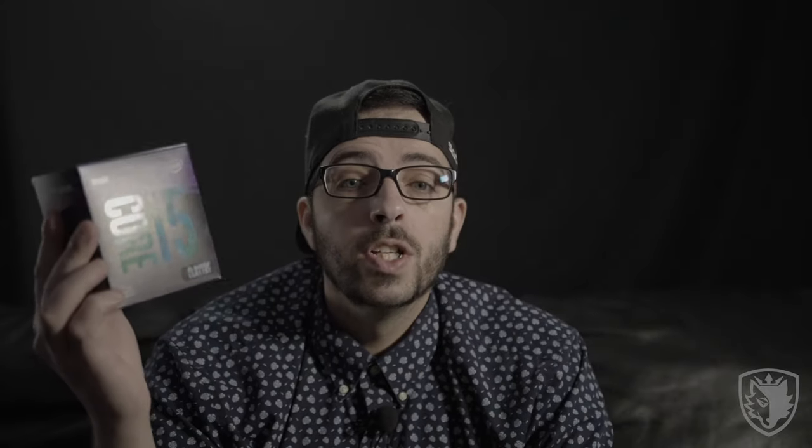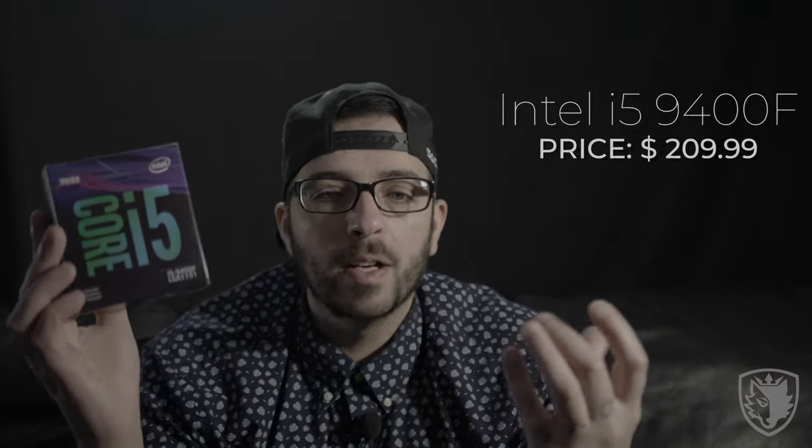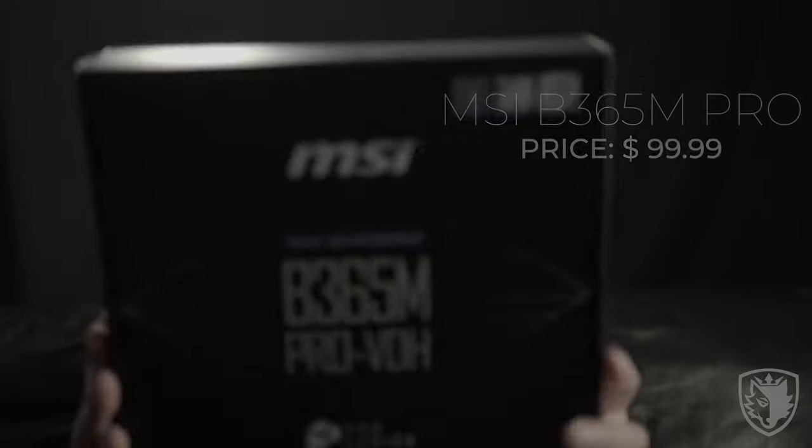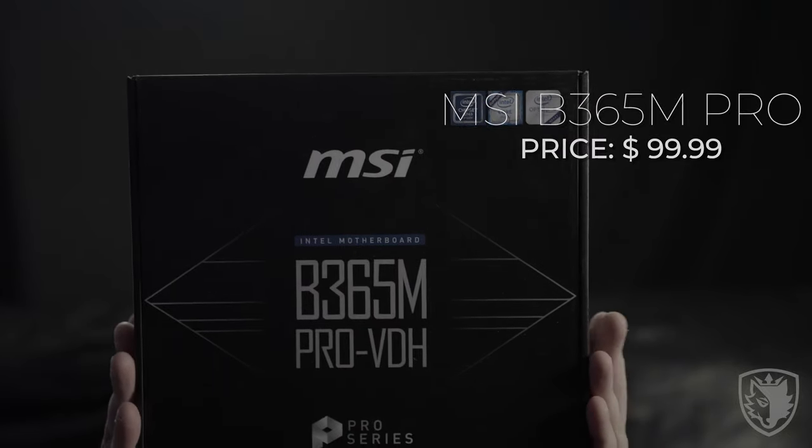For the build itself, I didn't get any lucrative pricing or crazy discounts through any friends at retail outlets. For the CPU, we ended up going with the Core i5 9400F — it's not overclockable, but it does the trick well enough. For the motherboard, it wasn't about going over the top; it was about getting something that worked well, and for that I elected to go with the B365M Pro VDH by MSI.